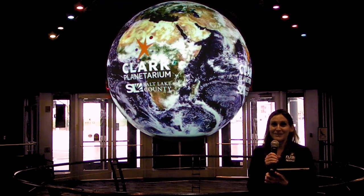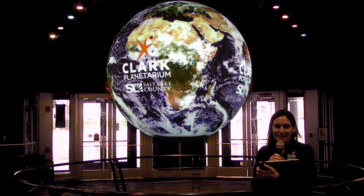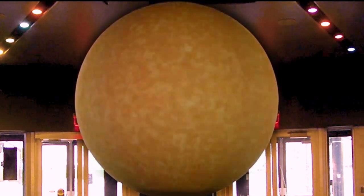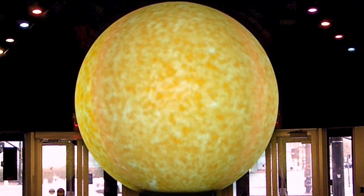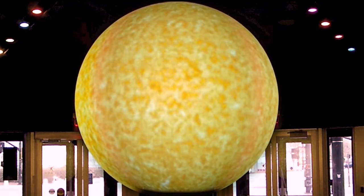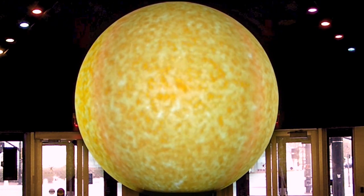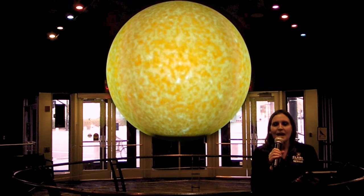Welcome to the Clark Planetarium and our Science on the Sphere. Today we have a fun lesson about our sun. Our sun is a star, even though it looks very different from the other stars you see in the night sky. We see our sun during the day and it's a bright ball of light, so bright that we can't even look at it with our normal eyes. But the stars we see at night are very small and dim.